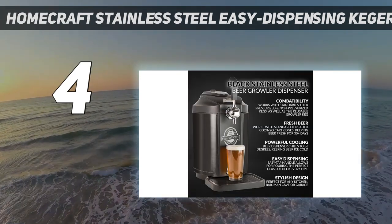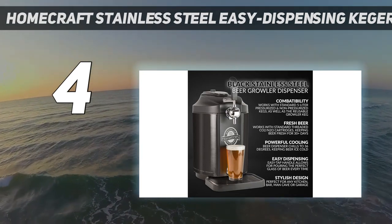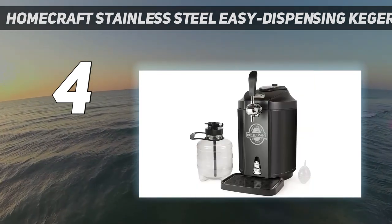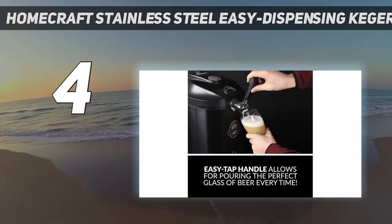A mini keg will serve roughly 14 pints, so it's a good option for small gatherings or the aficionado that likes to try a different brew every month. You get the full draft experience without having to sacrifice the space.